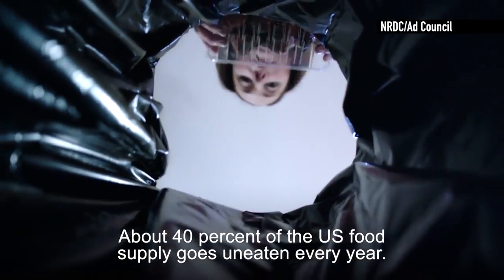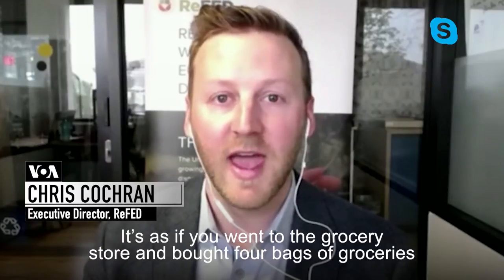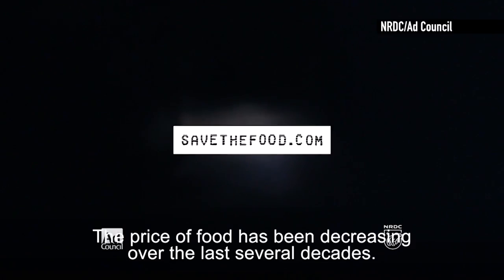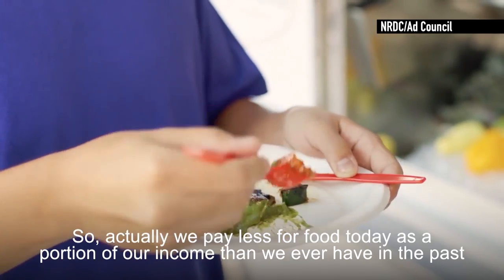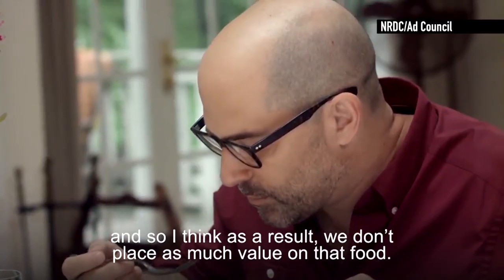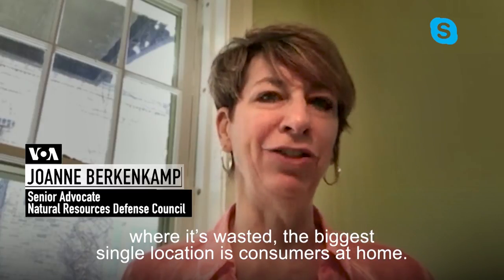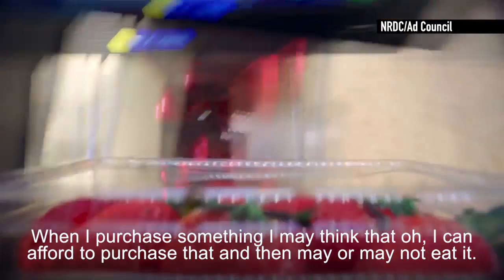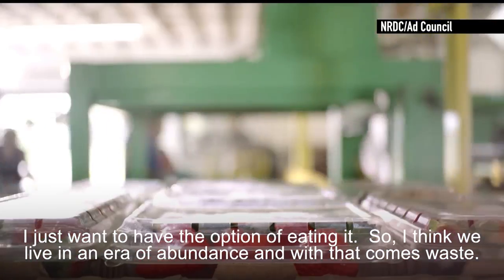About 40% of the US food supply goes uneaten every year. It's as if you went to the grocery store and bought four bags of groceries and then left one in the parking lot on your way to your car. The price of food has been decreasing over the last several decades — we pay less for food today as a portion of our income than ever before — and as a result, I think we don't place as much value on that food. When you look at our whole food supply chain and where food gets wasted, the biggest single location is consumers at home.